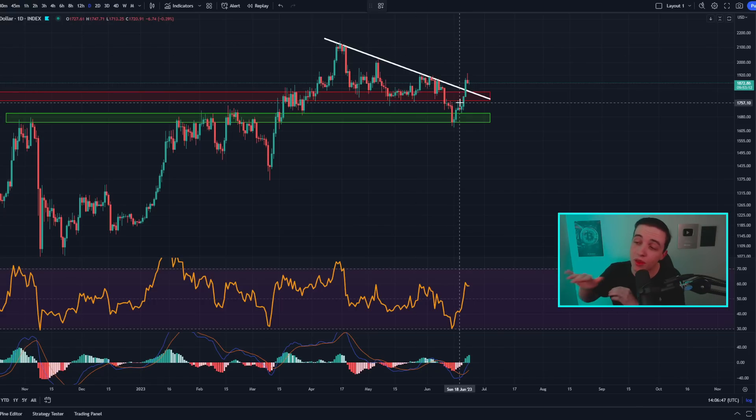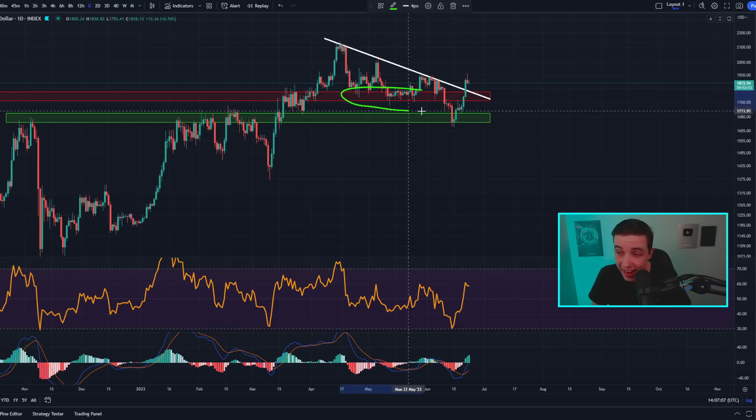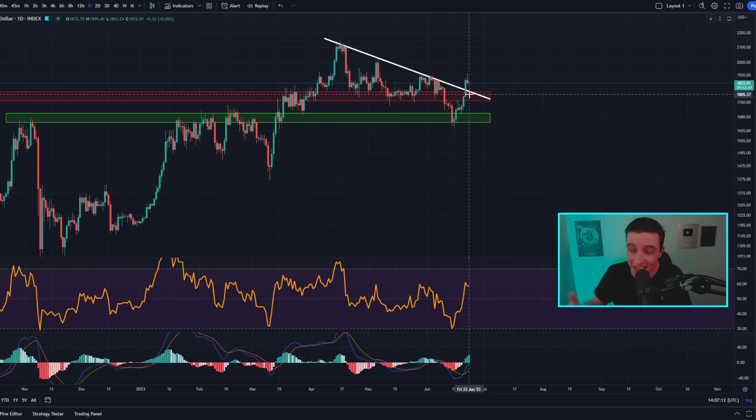Now getting into the Ethereum part of this video — on the daily ETH/USD chart, the price of ETH is still trading above this important descending line of resistance which was sitting at around 1820 to 1830, and which should now be acting as new support in case we see a pullback. We also have a previous area of resistance which was acting as support, and should act as new support again in between around 1770 to 1820.